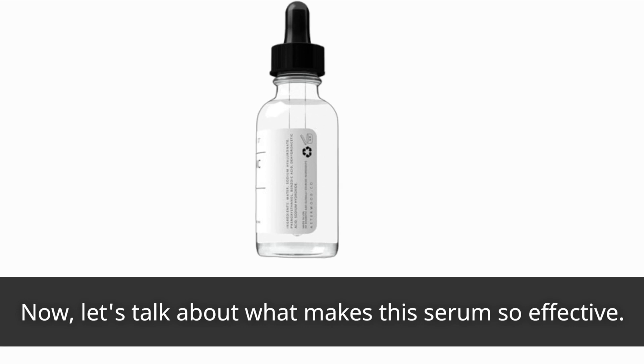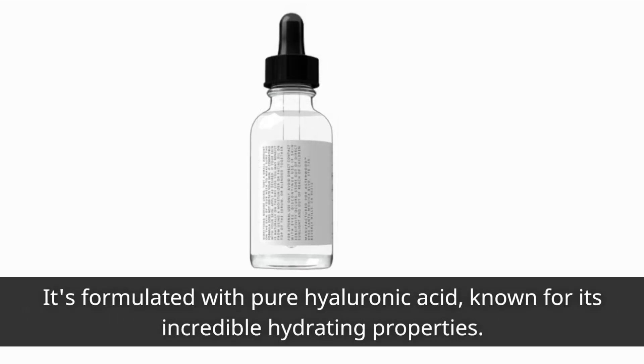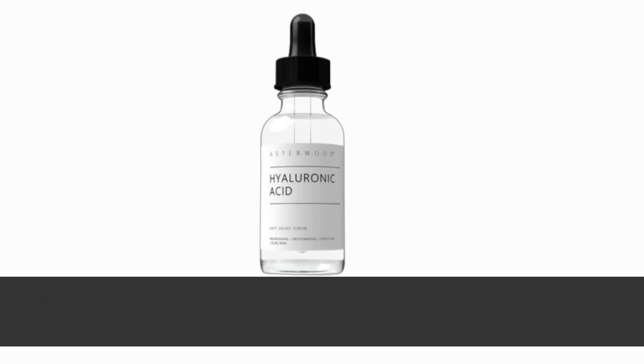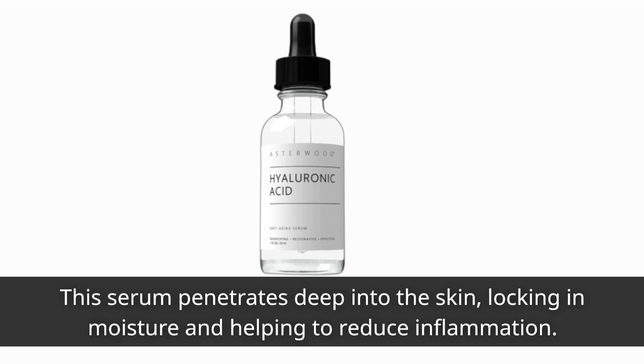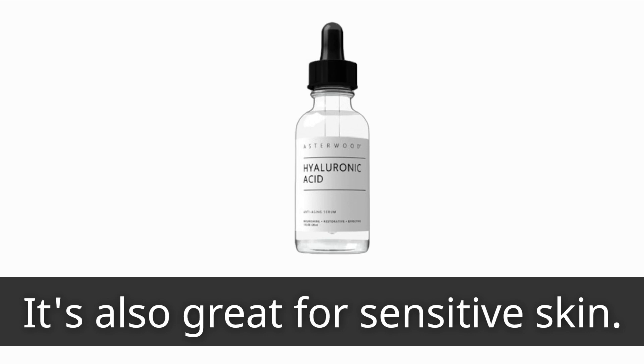Now, let's talk about what makes this serum so effective. It's formulated with pure hyaluronic acid, known for its incredible hydrating properties. This serum penetrates deep into the skin, locking in moisture and helping to reduce inflammation. It's also great for sensitive skin.